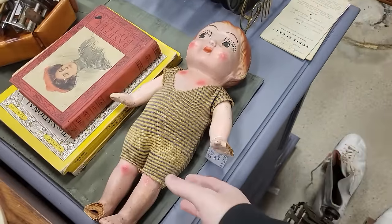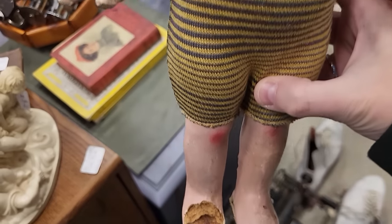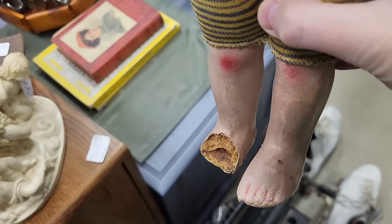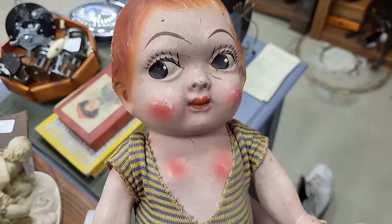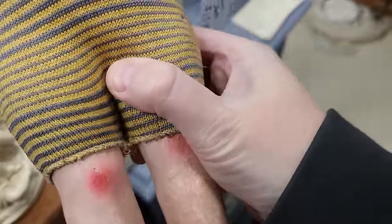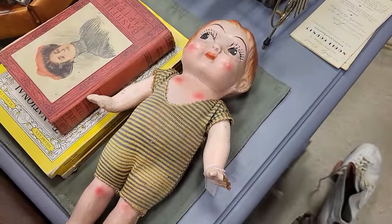Oh, look at this little composite girl in her bathing suit. She's missing a foot — she had an ow, maybe she had an accident at the beach. She is only $15 but she's in a little bit too rough a shape, so we're gonna leave her here.